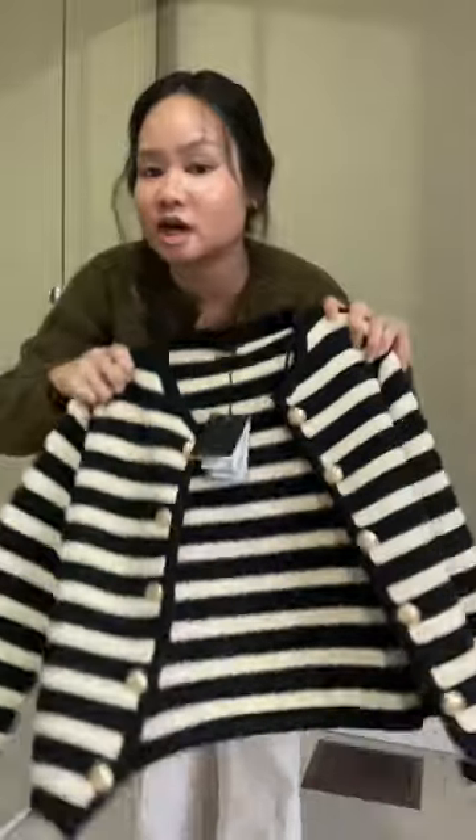Definitely stuck on this one and I need your help. Do I exchange it for a size up, or is it meant to fit with the arms a little bit short? Or do I just outright return it and get the Celine one instead? Because that one fits amazingly, if I can ever locate it in my size.